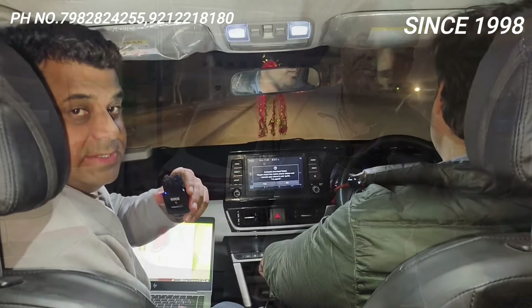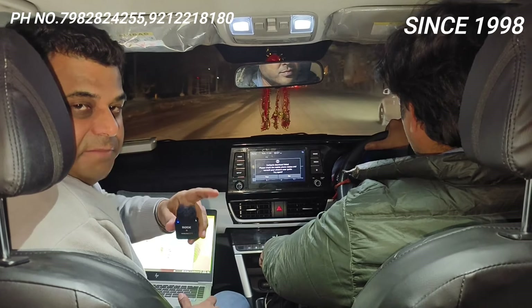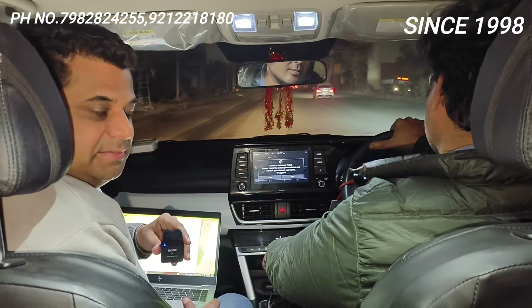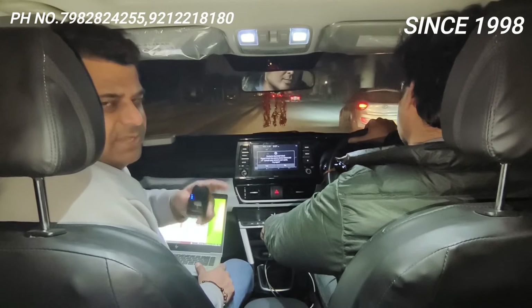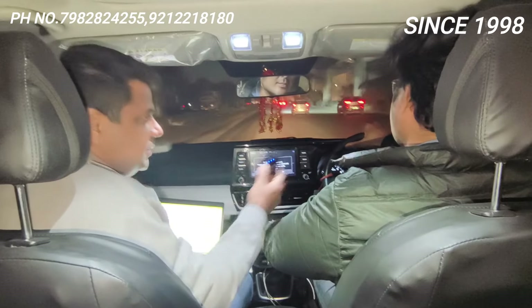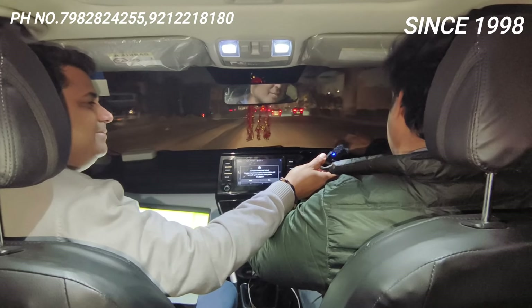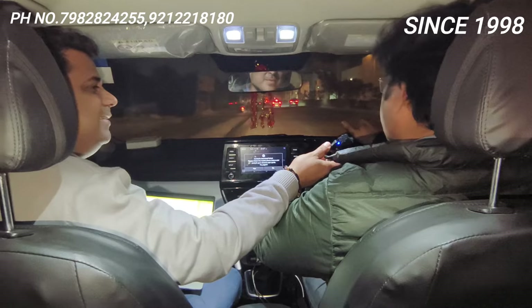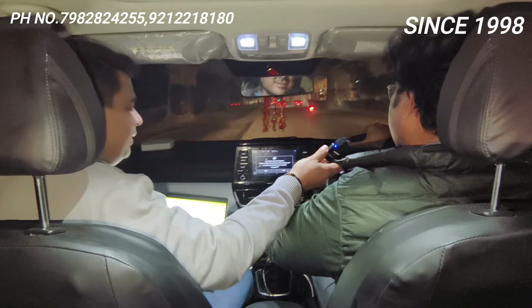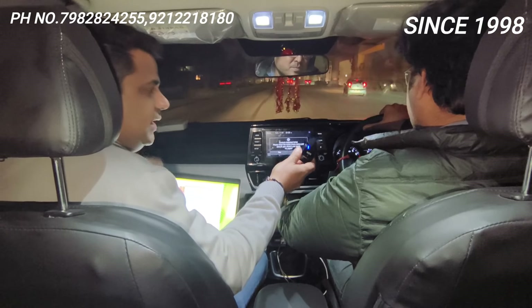So this is the Kia Seltos and the kit installed is Mezo PS6 8-injector with dynamic advancer and all accessories. This is the fitting just like company-fitted. Now let's ask the customer how the car is running. Sir, the car is running perfectly — no complaints at all. It feels exactly the same as before, I can't feel any difference.